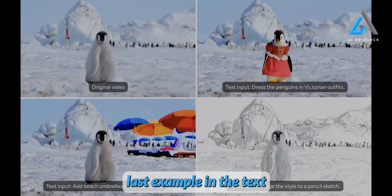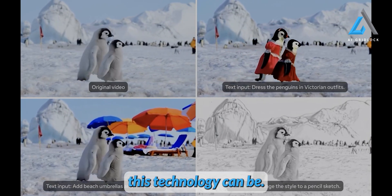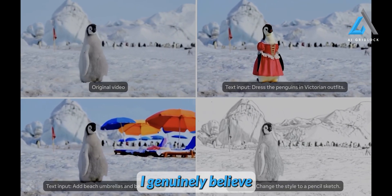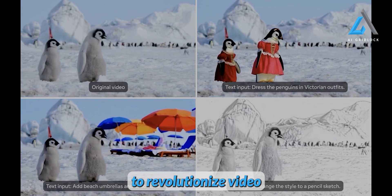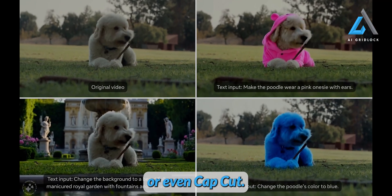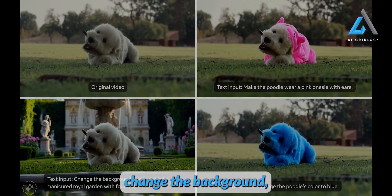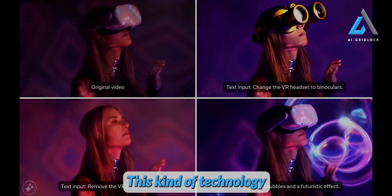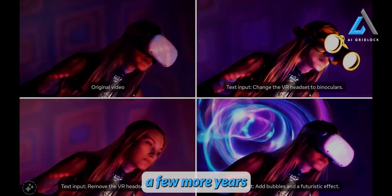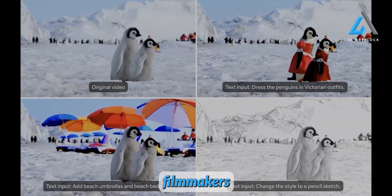We've got one last example in the text-to-video area, and once again it shows just how powerful and effective this technology can be. What's remarkable is not just how well it works, but the sheer potential it holds. I genuinely believe this approach is going to revolutionize video editing in the near future. Imagine working in Premiere Pro, DaVinci Resolve, or even CapCut, and instead of spending hours manually tweaking things, you simply type in a command — change the background, or adjust the lighting. This kind of technology could completely transform how films and videos are made. While it might take a few more years to polish, it's already clear that this will be a huge time saver, especially for indie filmmakers and content creators.